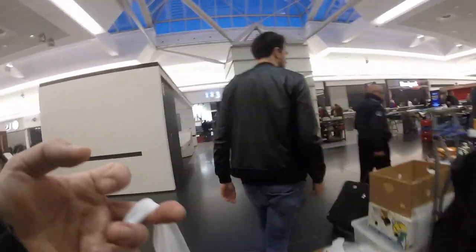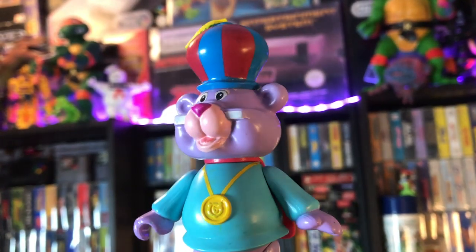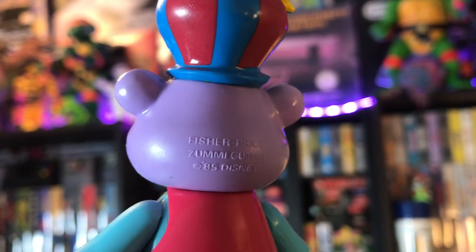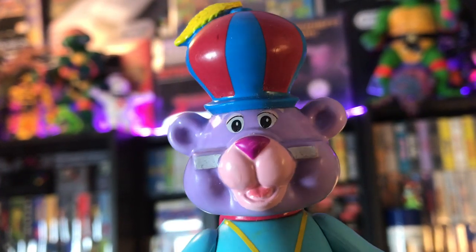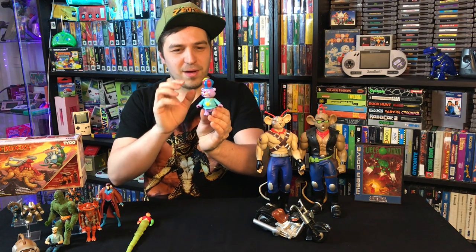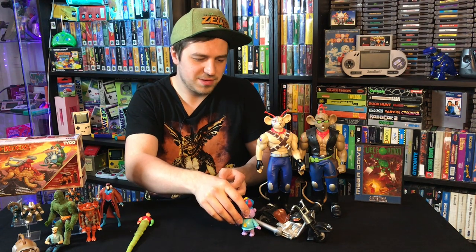The last thing I pick up is a Gummy Bear figure. I love this series — it's Disney, from the same era of Saturday morning cartoons like Chip 'n Dale Rescue Rangers and DuckTales. This is like the dad Gummy Bear or something — a really cool cartoon. These are the Fisher Price toys from the line, made in 1985. I already had one of these, so maybe I'll be able to complete the set. This was like three euros — a really cool figurine that brings me back to my childhood.